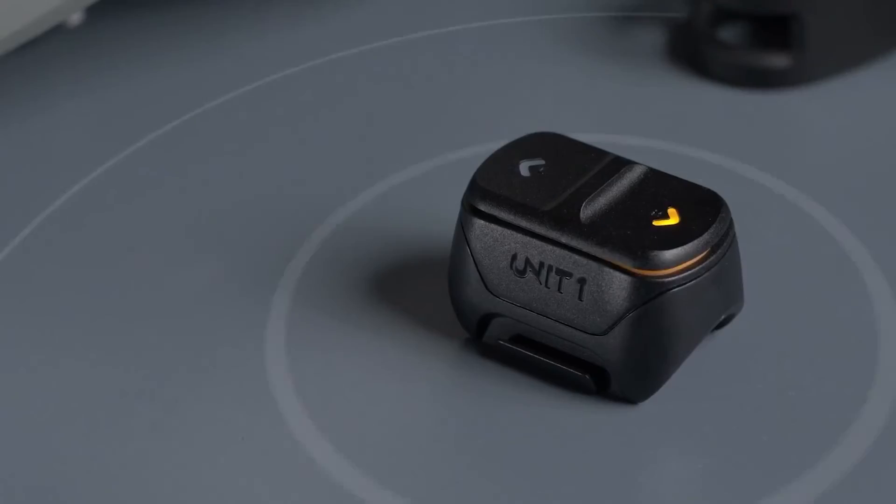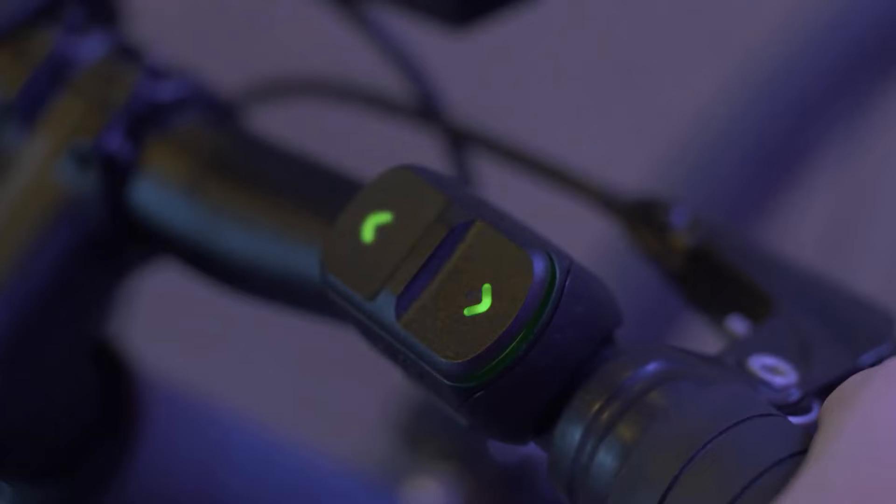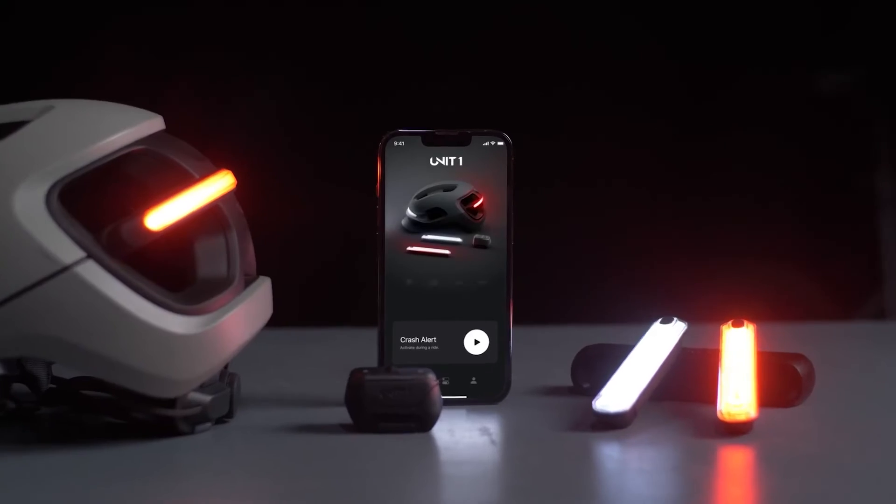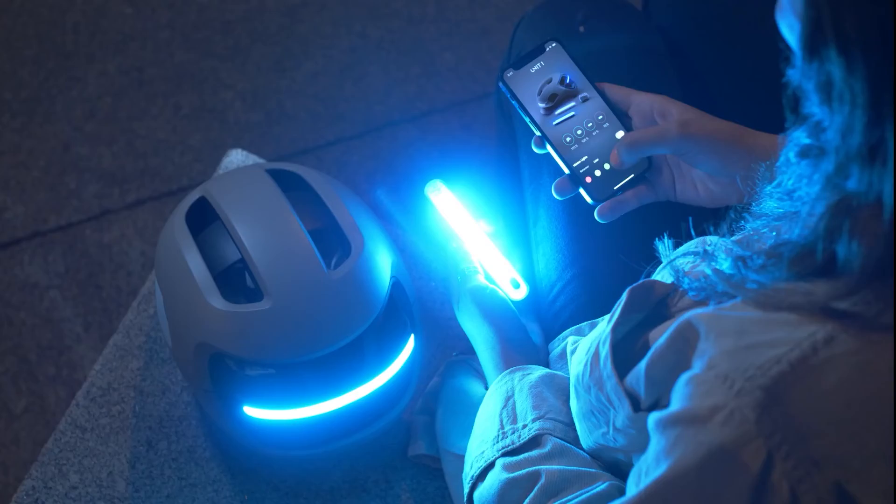With the nav remote, control is at your fingertips, managing turn signals and activating brake lights seamlessly. And the heart of it all, the Aura app, lets you customize, track and control your entire riding experience.